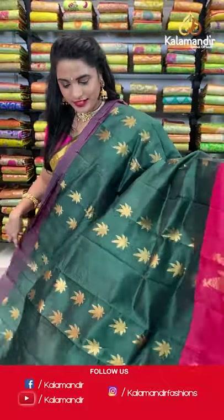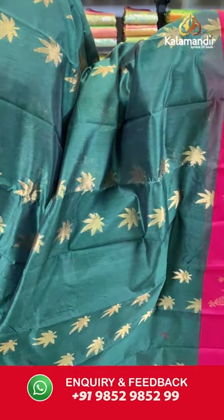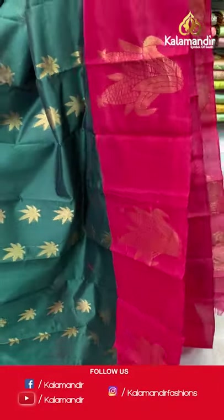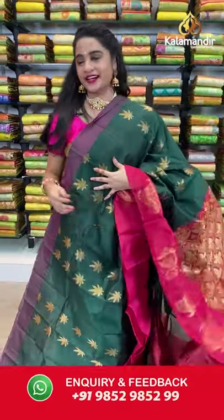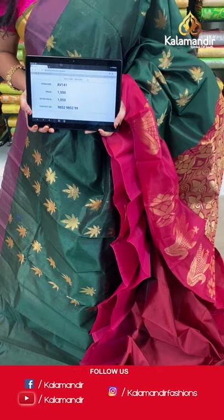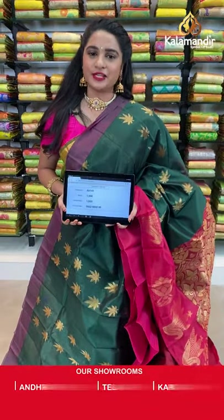One more elegant combination — bottle green and reddish pink. All over the body we have floral booties in golden zari, a contrast border with corn booties in golden zari, and a contrast pallu with floral brocade in golden zari. Paired with a contrast plain blouse with border. Saree code AV141, actual price 1500, offer price 1050 rupees. Send screenshot with code to WhatsApp 9852985299.